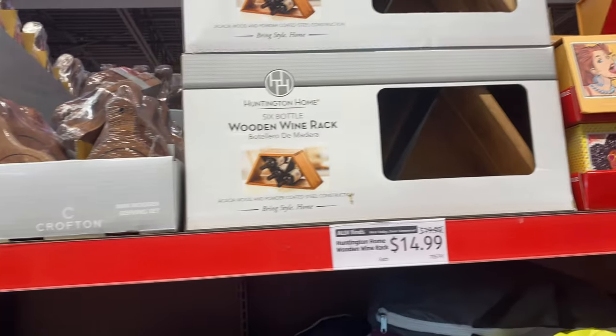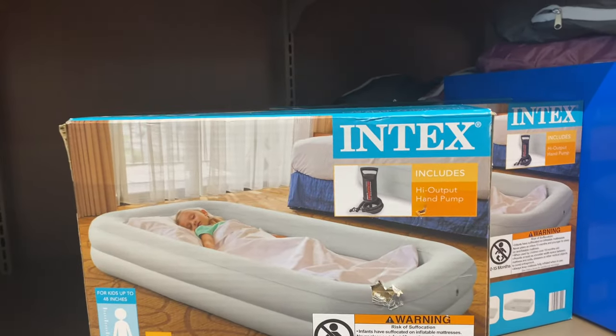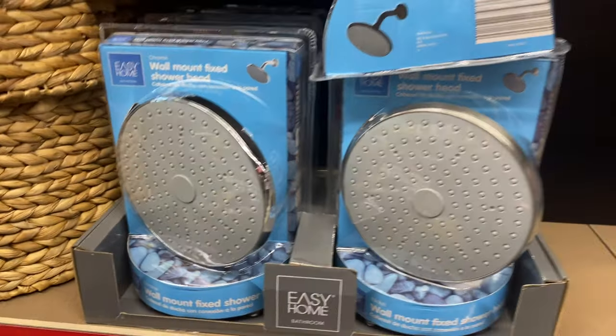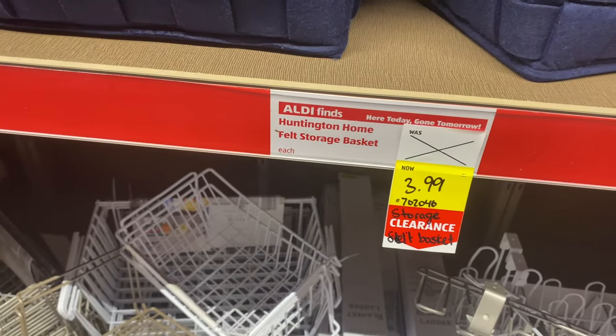They have some Valentine's stuff left over marked down on clearance, and a wine rack for $15. Look at this - a kids' travel air mattress for $23. Oh, this is a big shower head. They have some cute little storage things - this one's playing for four dollars. It's cute.